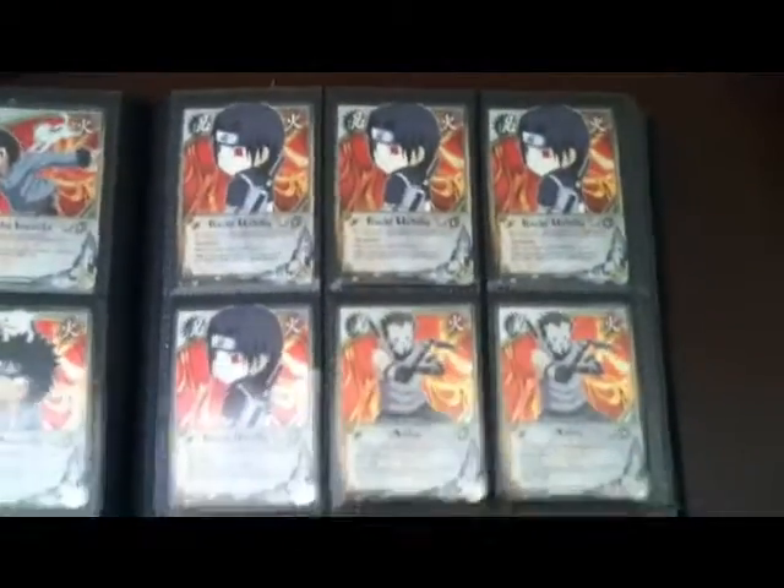It might be hard to tell, but everything in here is foil, except the starter cards — like Tobi, it wasn't in foil, obviously.